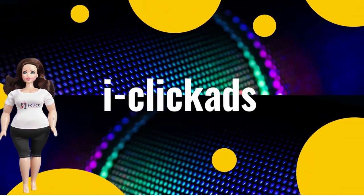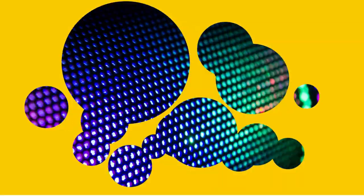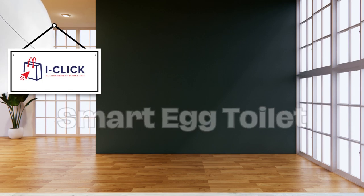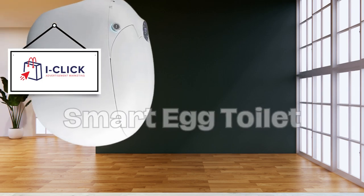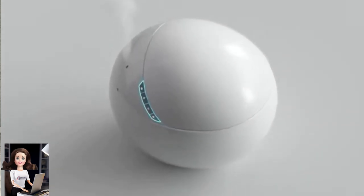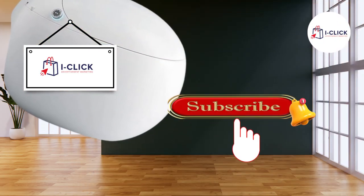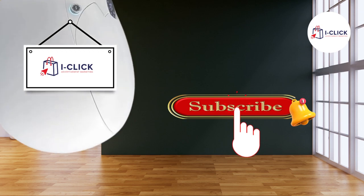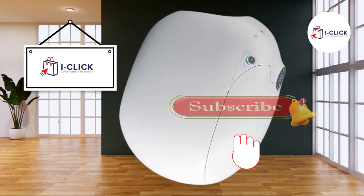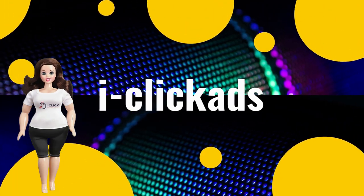Hello everyone and welcome back to our channel. Today we have something truly innovative to talk about: the sanitaryware egg-shaped electric automatic flush bathroom ceramic intelligent smart toilet. Yes, that's quite a mouthful, but trust me, this toilet is a game changer in bathroom technology. Before we dive in, don't forget to hit the subscribe button and the notification bell to stay updated with our latest reviews.